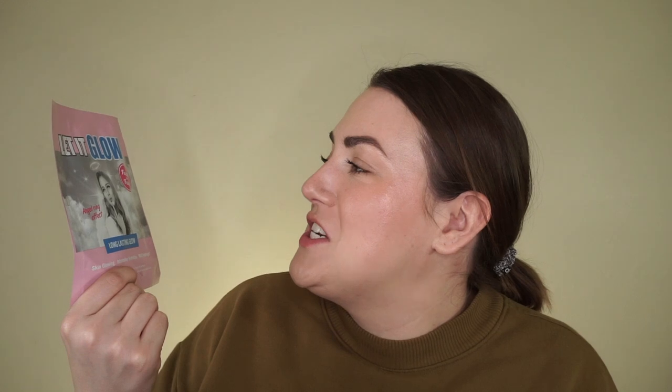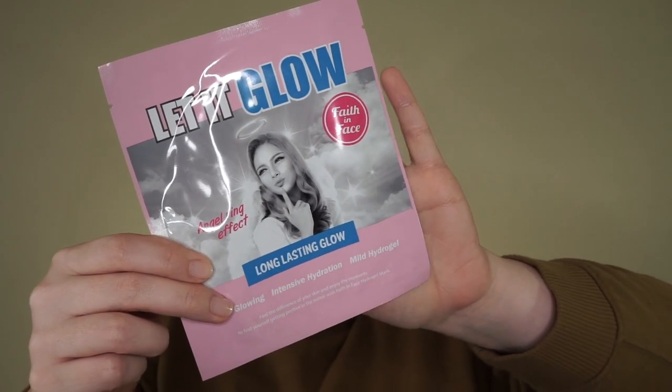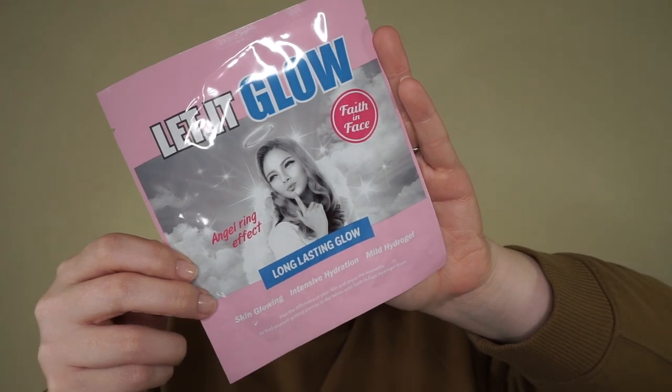The last thing I got I found to be really intriguing because of how it's packaged and the pun. This is 'Let It Glow' — Long Lasting Glow, their Angel Ring Effect, Skin Glowing, Intense Hydration, Mild Hydro Gel Face Mask. It's from Faith and Face. Does this look familiar to anybody? This looks exactly like Soap and Glory packaging — the black and white sort of bombshell photo, old-timey style with pink packaging, and the pun. Now I'm going to jump to a quick cut where I'm talking about how the products actually felt on my skin and how they performed.